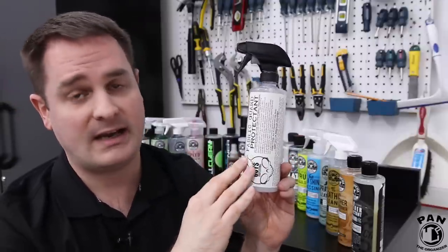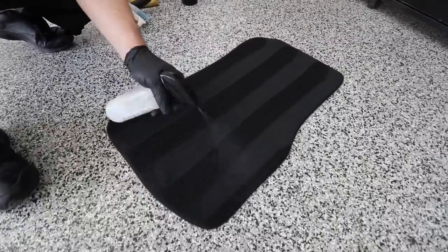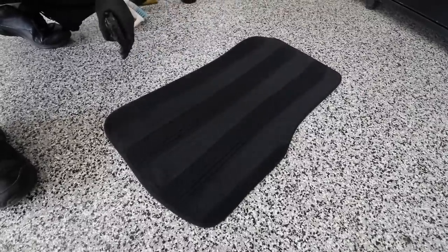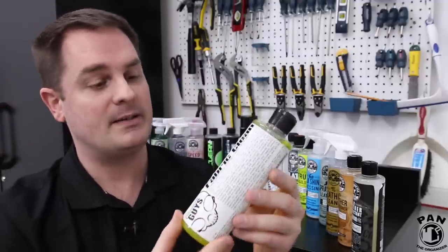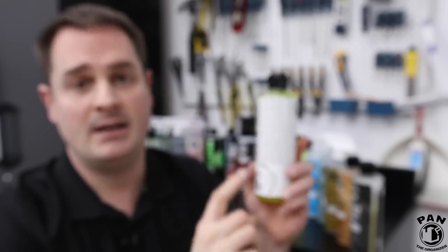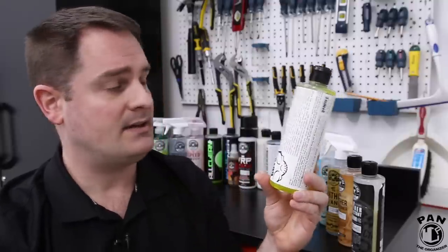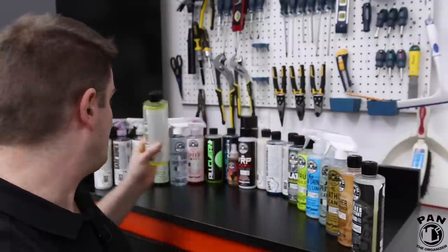For your carpets or fabric inside the vehicle, Chemical Guys has their Fabric Protectant. As the name says, it's a protectant for fabric and carpets that protects against spotting and staining. Spray it on, let it dry — you can apply two coats — and it will repel dirt or any liquids that might spill. And if you need to clean your fabric or carpets, they also have Fabric Clean. It can be diluted with water depending on strength needed; the recommended ratio is 1-in-20. Perfect for cleaning carpets and fabric seats.